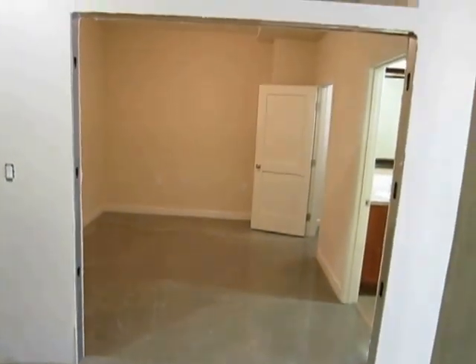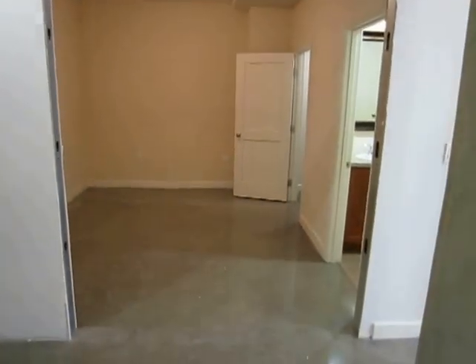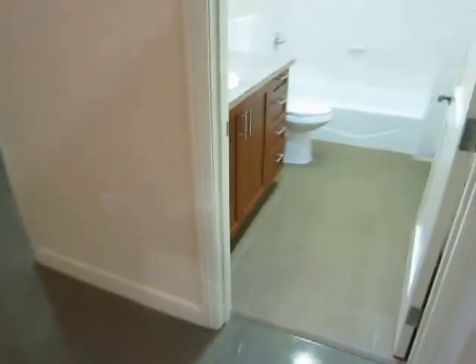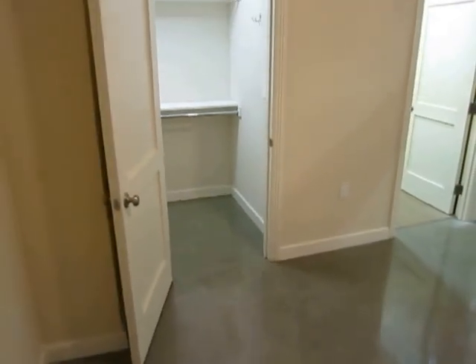And finally, this area here still needs to have a custom door put in. But this will be a big door, and this area will be separated from the rest of the loft, basically making it a one-bedroom loft.